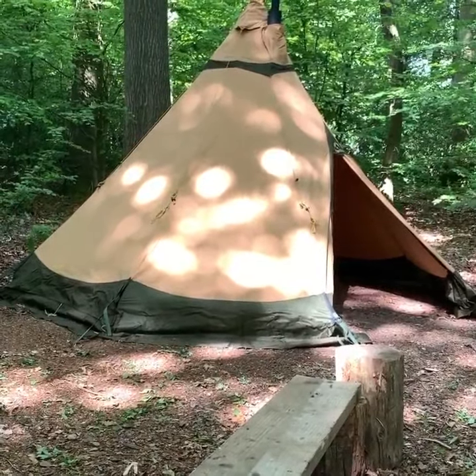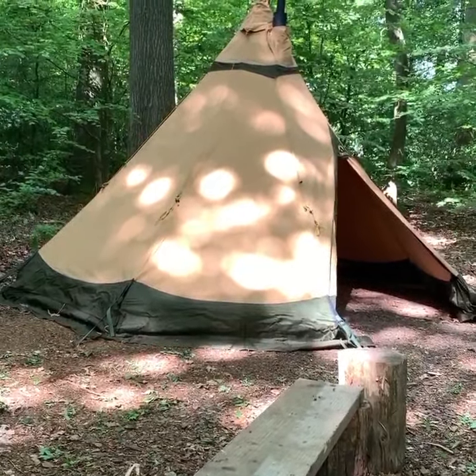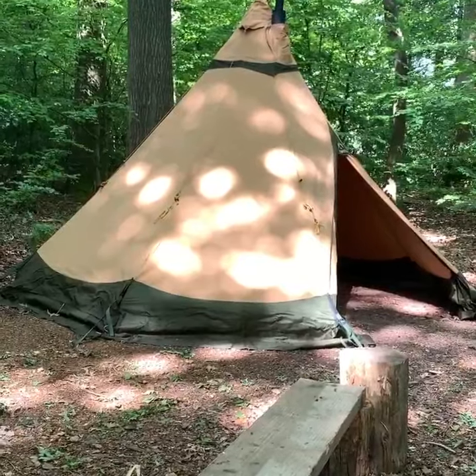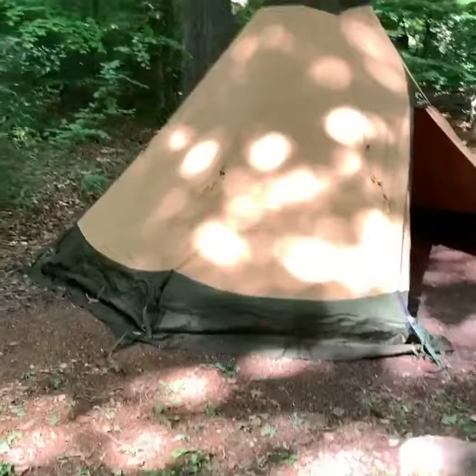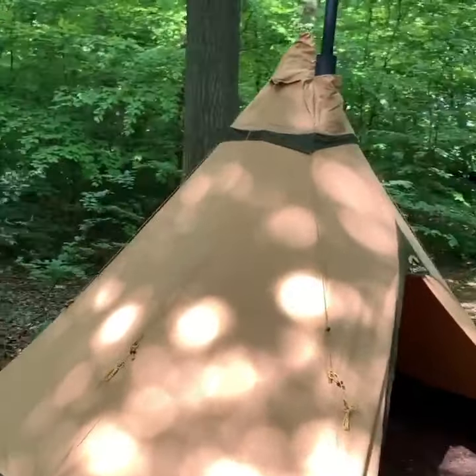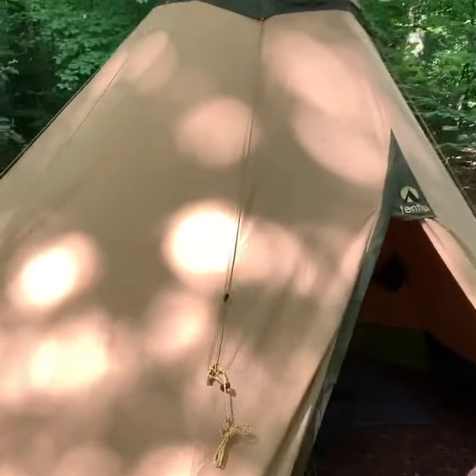Just down at the woods today, testing out our existing 10TP tent, which we've had for a fair few years, with, as you can see from the chimney, the log burning stove.